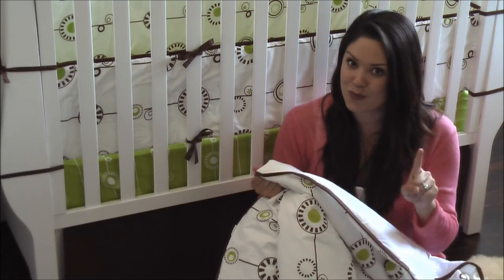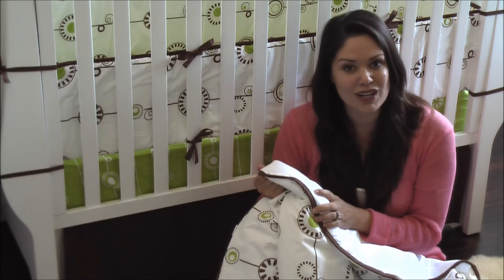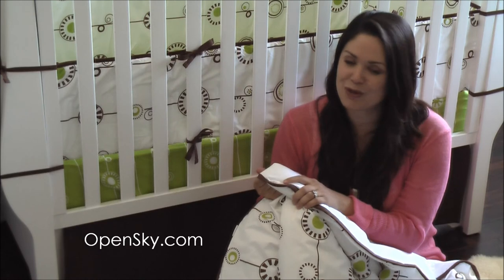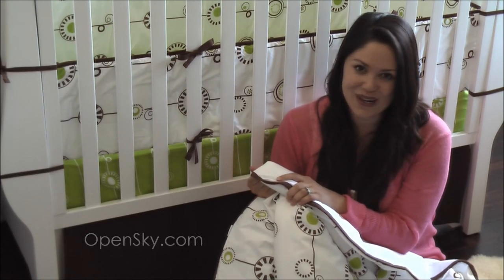So today only for OpenSky followers, we have a special deal going on. If you log on to OpenSky.com, follow us at Project Nursery, and you'll enjoy some great savings. Thanks very much for watching.